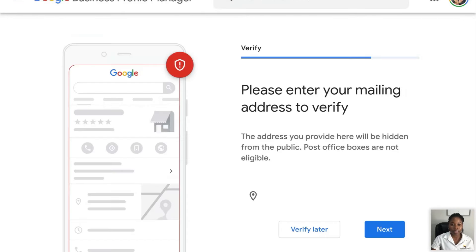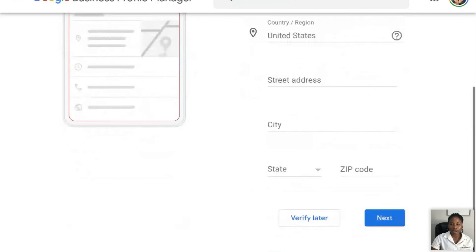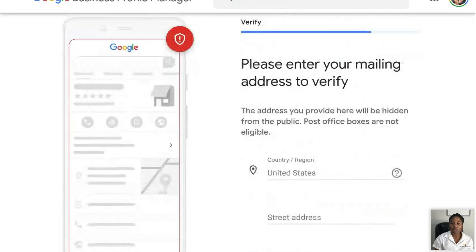Next thing we're going to look at is: please verify your mailing address. This is the page where they're going to mail you a code. This address you provide here will be hidden from the public. Post offices are not eligible — the address you put here is just for Google to send you a code to make sure you're a legit person. You cannot put a PO box. I've had people put PO boxes and they said it works, but then their page gets flagged or shut down. Just do it right — if you do it right, you won't have issues.